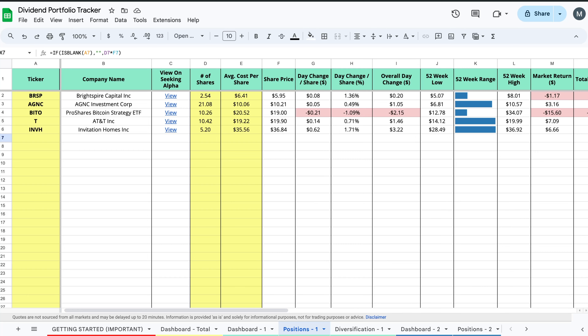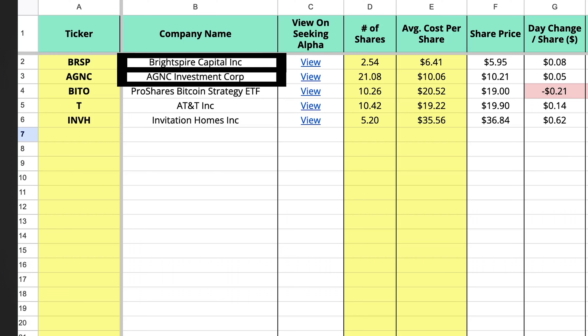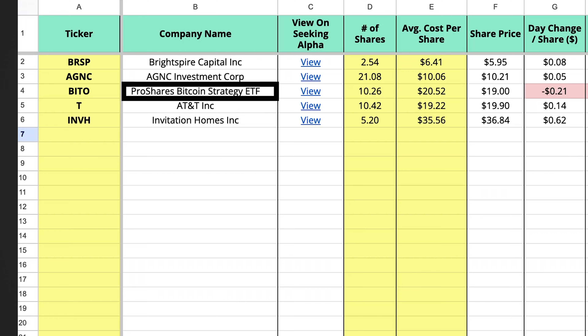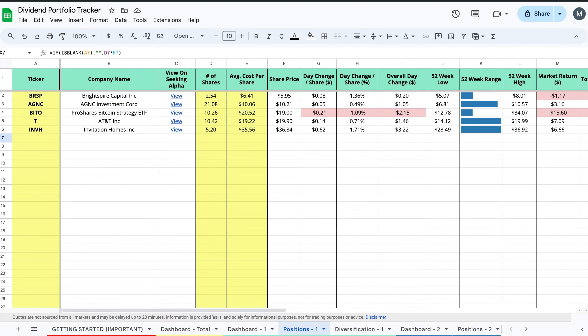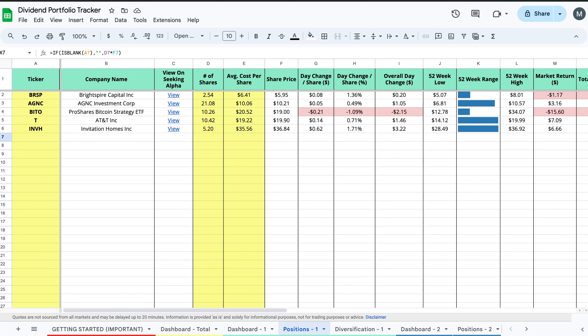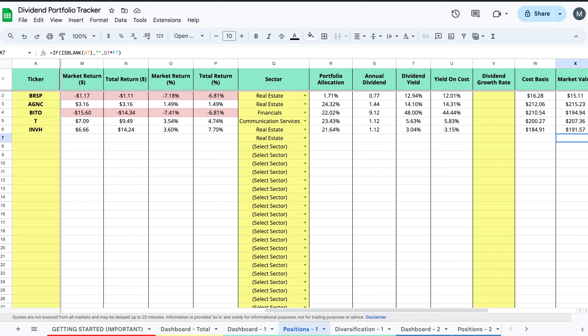In four different dividend stocks — technically five because I started with one and switched to another. Three of these are going to be real estate companies: Bright Spire, AGNC, and Invitation Homes are all real estate related companies. AT&T is a telecommunications company, and ProShares Bitcoin Strategies BITO is a Bitcoin futures ETF that happens to pay a really good dividend currently. That one carries a little bit more risk since it's a futures ETF; I understand the increased risks and I'm okay with that for the time being.